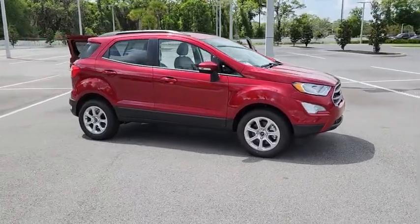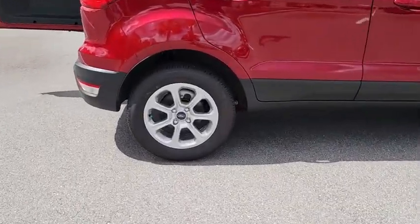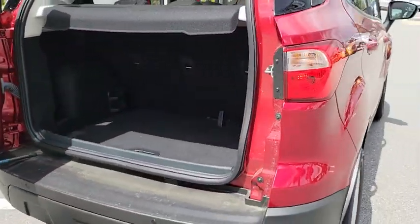Make a great choice today with the 2020 Ford EcoSport. The Ford EcoSport has an upgraded interior that provides you all the features you could ever want. It also offers you the functionality of an SUV, but in a size where you feel in control.